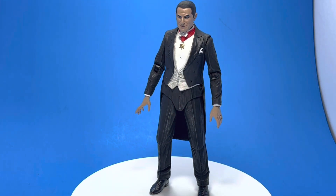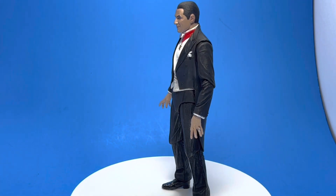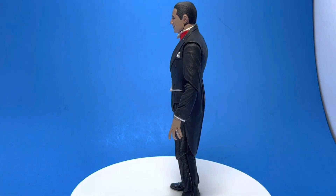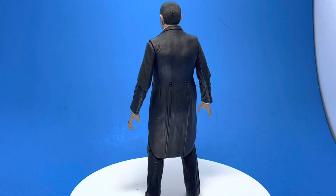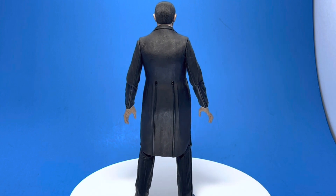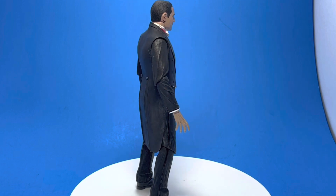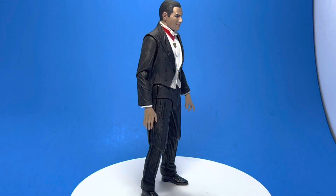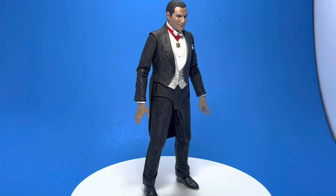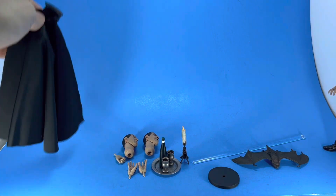Every little bit of detail they put on him — his face and everything — is spot on. It's undeniably Bela Lugosi in all three portraits. These guys are hitting home runs, and I would like to see more classic movie characters from NECA. Hopefully they'll do even more of this type of stuff because yeah, they're hitting it out of the park.